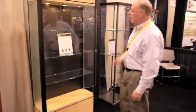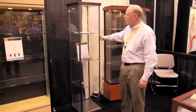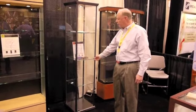Over here we have our Visions series. It takes up a very small footprint — only about 20 inches square. It has three different shelves, also includes the lighting option, and again, just a front door.